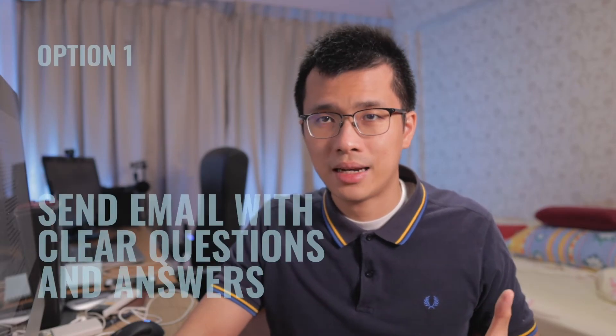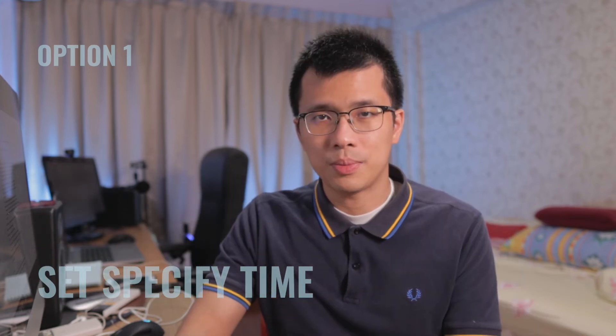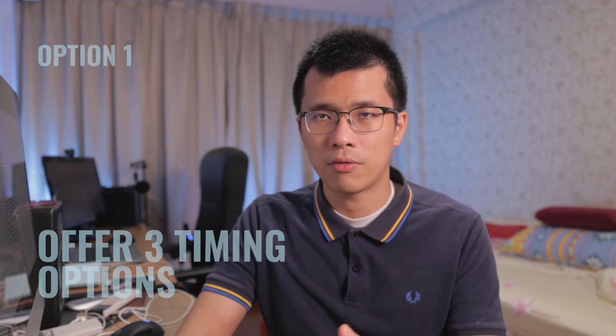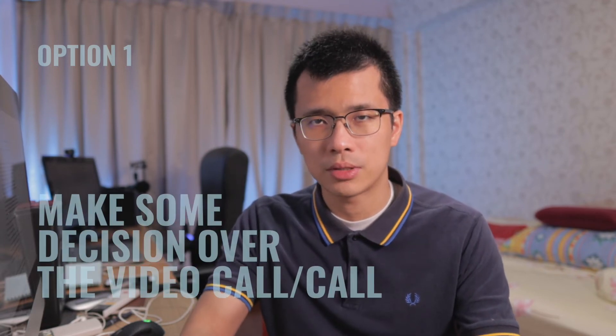For example, the first option is to send an email to the client with clear questions and answers, setting up a specific time to meet. Since the client is busy, we can offer three timing options for a quick half-hour call to go through the design issues and make decisions to overcome them.